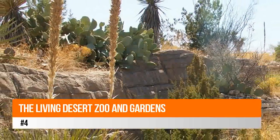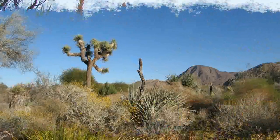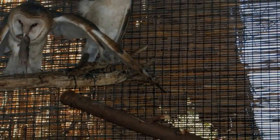Number four: the Living Desert Zoo and Gardens. A visit to the Living Desert Zoo and Gardens in Palm Desert is a great way to get out and see not only the animals but the desert as well. The zoo features a variety of animals from North America and Africa, with zebras, giraffes,